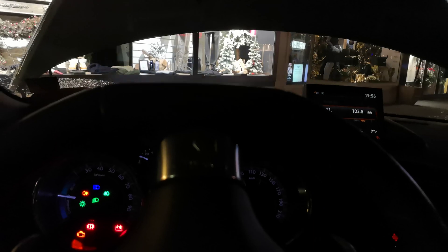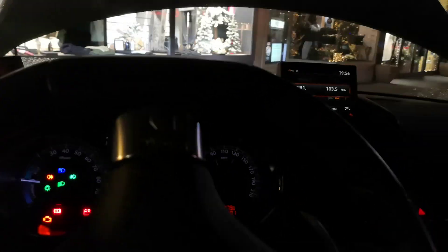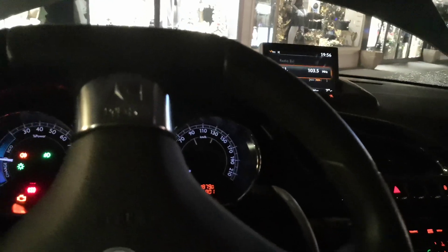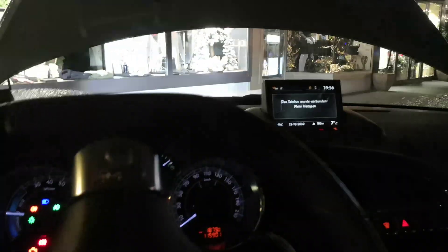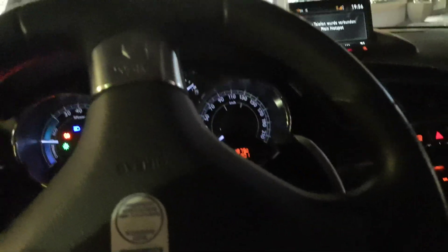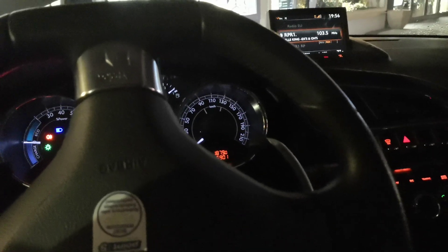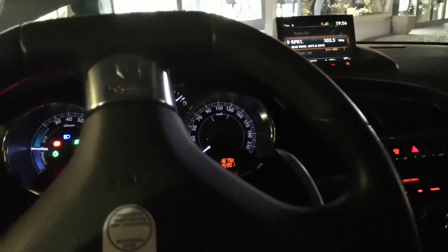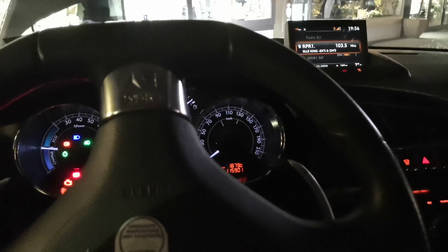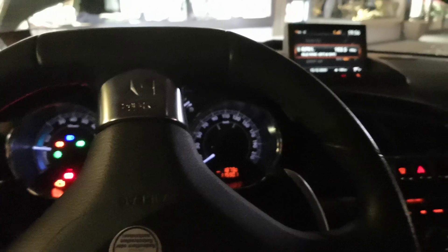I'll put all the lights on to use a little more energy, and as you saw, the 200-volt system still works even when the 12-volt battery is low. I think this is pretty cool.